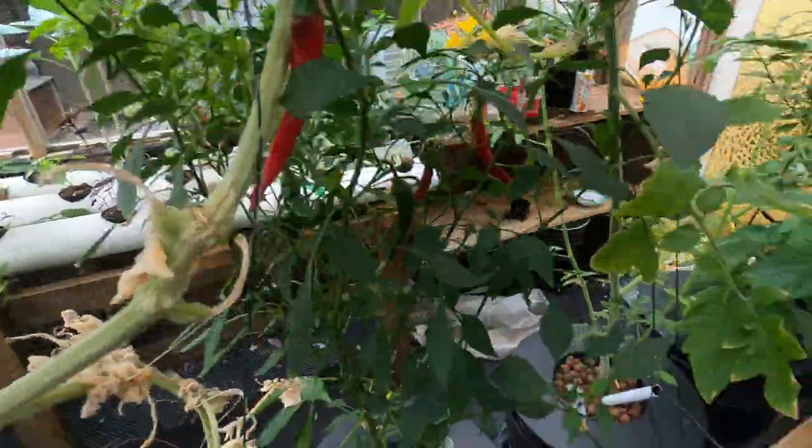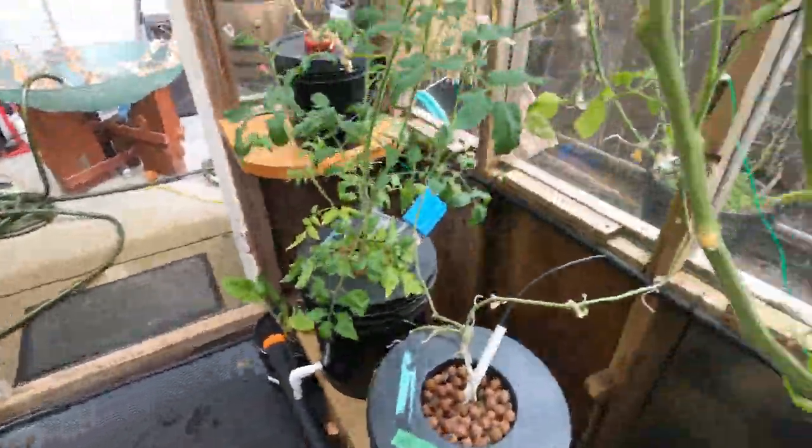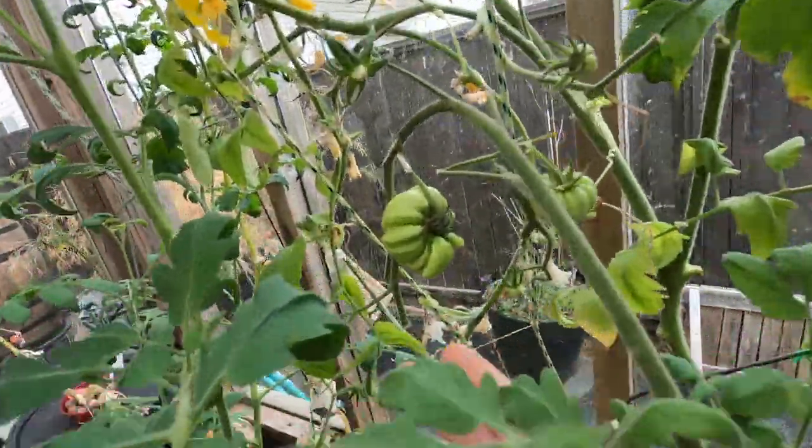Yeah, it's been a good year. There's a lot of food out here — look at this guy just hanging on.